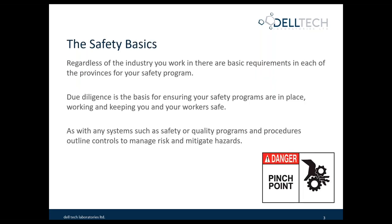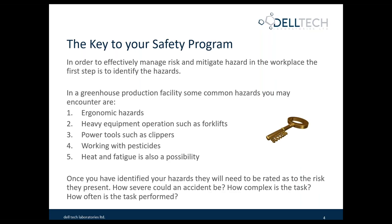I want to talk a little bit about the safety basics. It doesn't matter which industry you work in — there are basic requirements for each of the provinces and all countries as well. There is a process for due diligence, which is the basis for ensuring your safety programs are in place, working, and being preventative to keep your workers safe. With any system such as safety or quality, procedures and outlined controls manage risk and mitigate hazards.